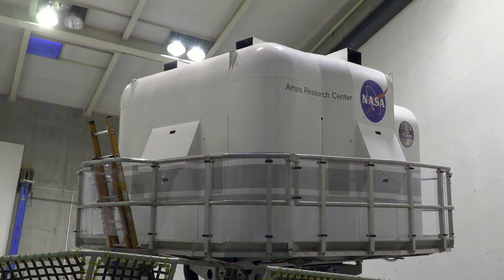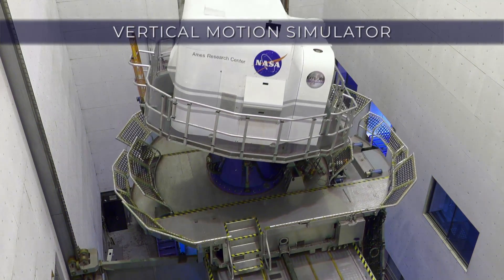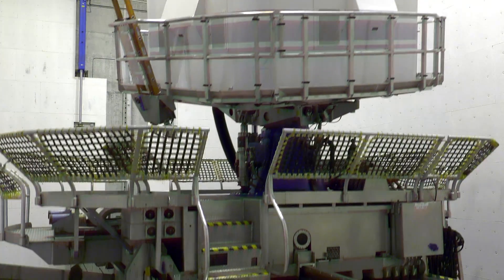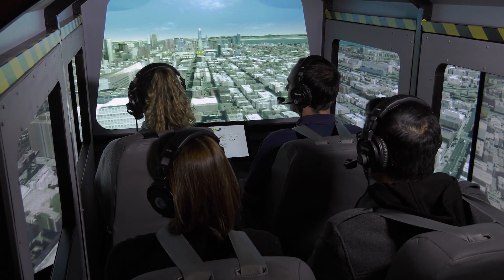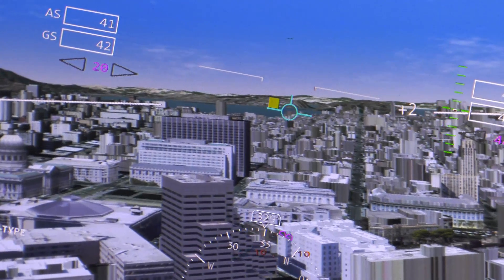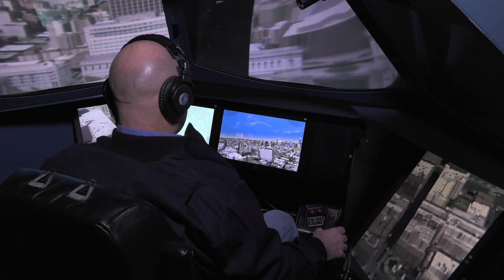The suite of facilities includes the Vertical Motion Simulator, the world's largest flight simulator with six degrees of freedom, including 60 feet of vertical range that creates realistic motion and visual cues for ride or handling qualities assessment and certification. Its flexible simulation architecture makes it easy to test any aircraft math model.